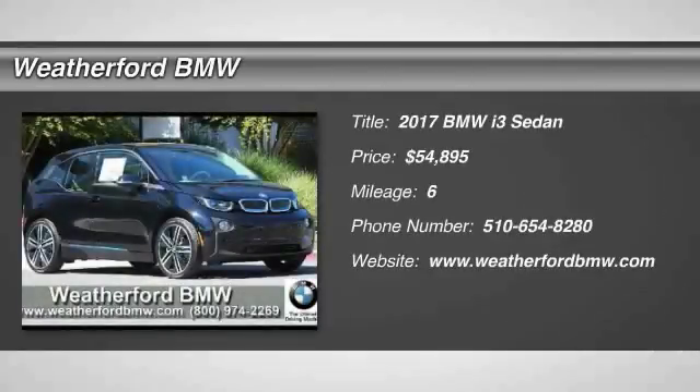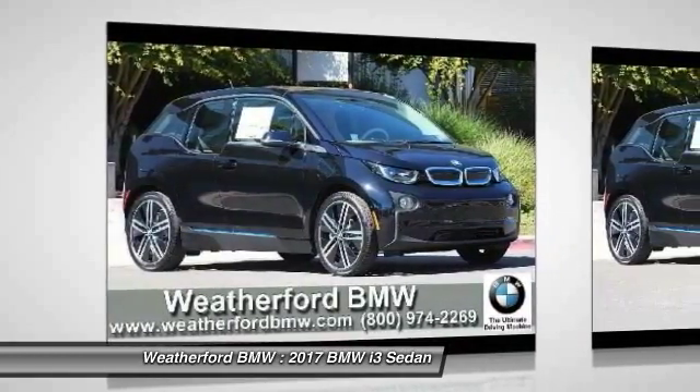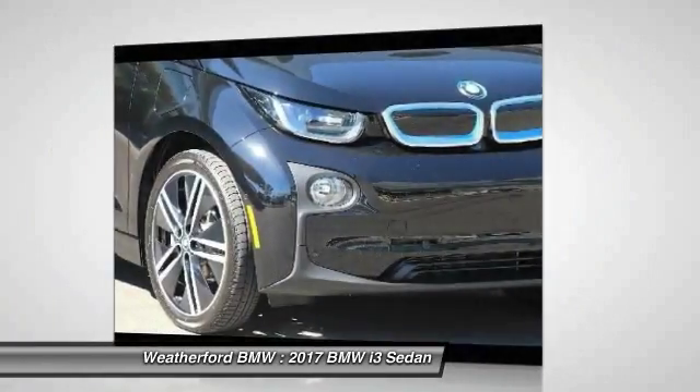We are pleased to show you the 2017 BMW i3. BMW i stands for innovation. With its visionary design, the BMW i3 defines the automobile of tomorrow.